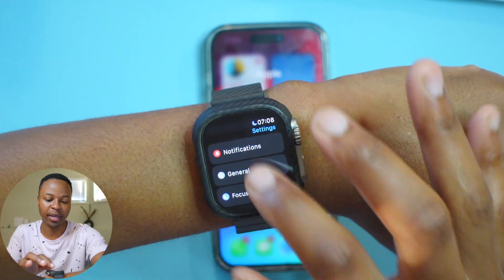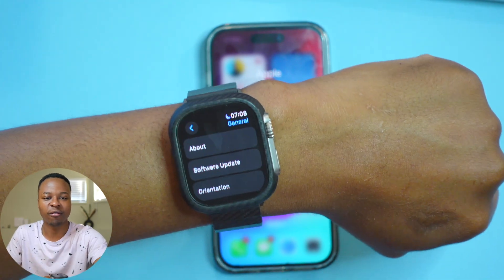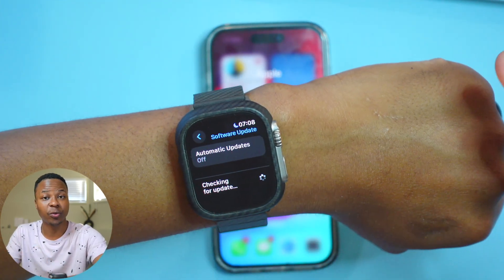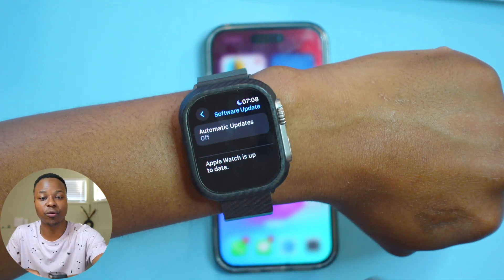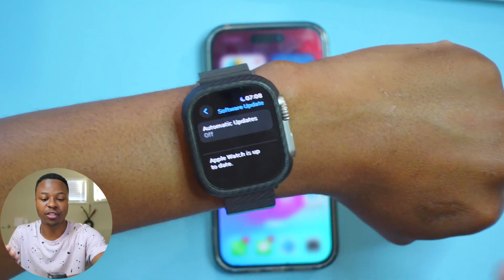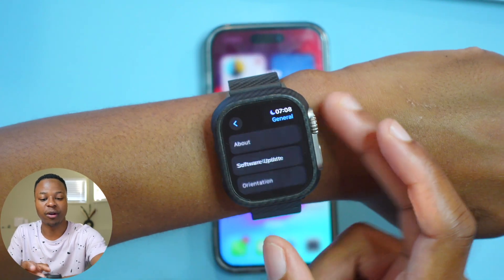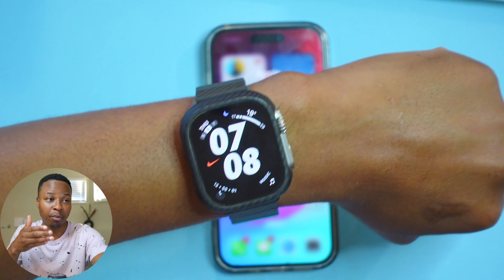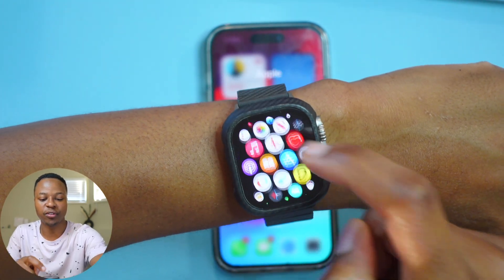I did want to highlight that if you're planning to update to the WatchOS 10 public beta, we're expecting the first public beta possibly later this week. Since it's Thursday now, it seems more likely it'll come out next week, so stay tuned for that.